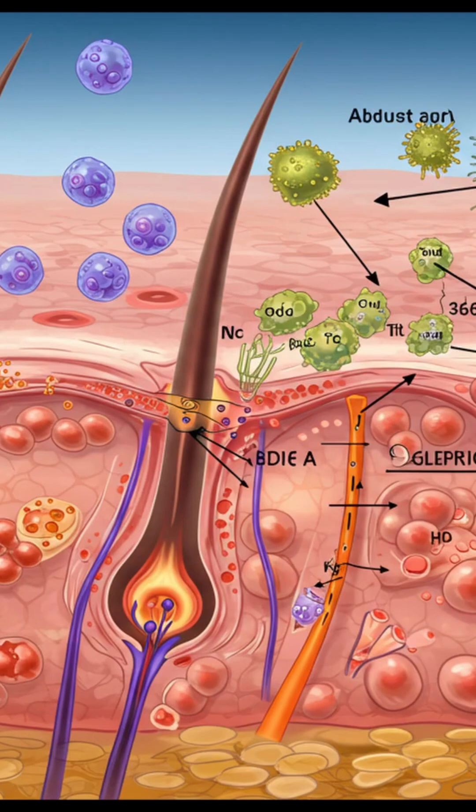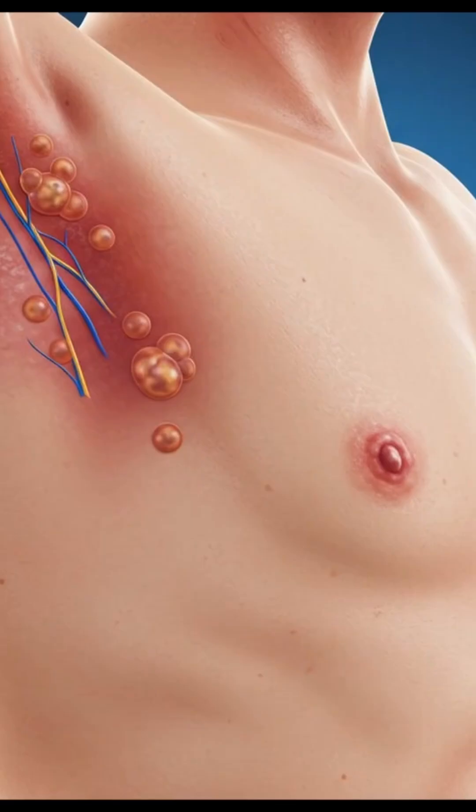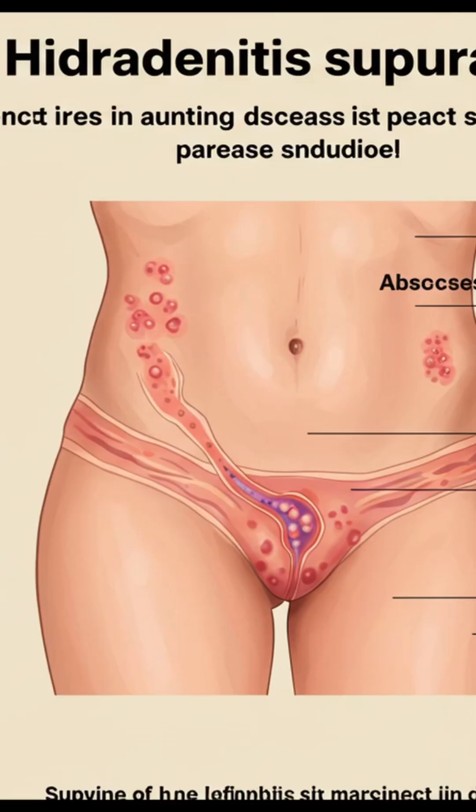We want to explore what really drives this chronic inflammatory skin issue — those recurring painful nodules, almost like abscesses, and these pus-filled tracts that show up in tricky areas like armpits, under the breasts, and the groin.